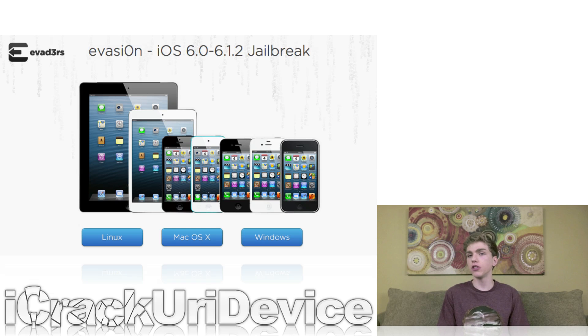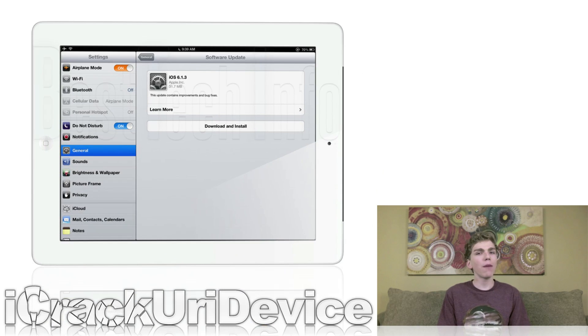To start off, I wanted to talk about evasion, jailbreaking, and iOS. Earlier this week Apple released iOS 6.1.3 to the public. The firmware was issued to correct the major lock screen security flaw discovered in iOS 6.1, which was also present in 6.1.2, and the new release also patches the evasion jailbreak.